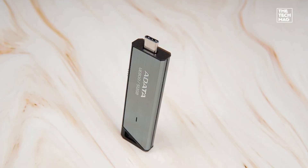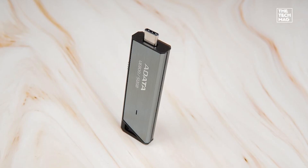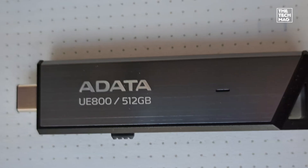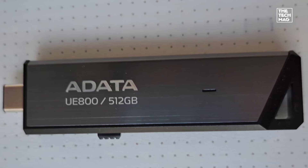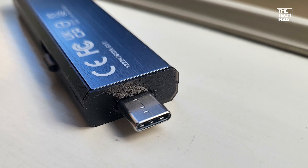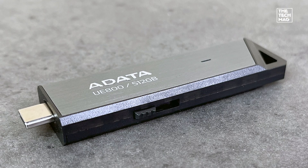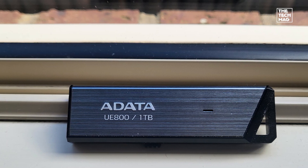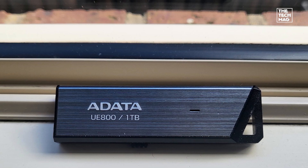The Portable SSD in Disguise. Need massive storage and SSD-level speed in your pocket? The Adata UE800 is a beast. With 1TB of capacity, USB 3.2 Gen2 support, and read-write speeds up to 1,000 MB/s, it's perfect for creators, gamers, and professionals who need fast, high-capacity storage on the go.